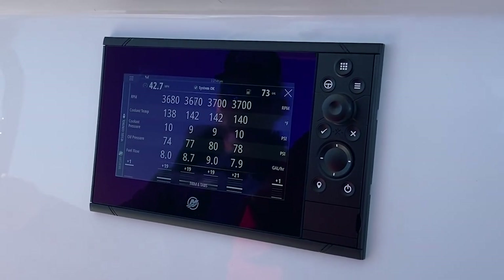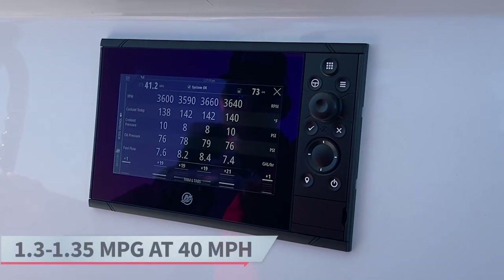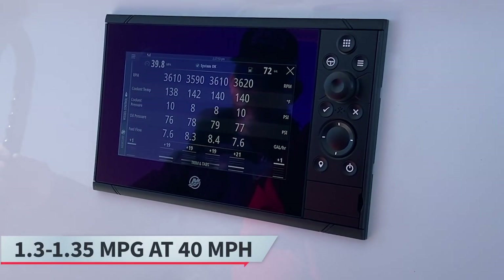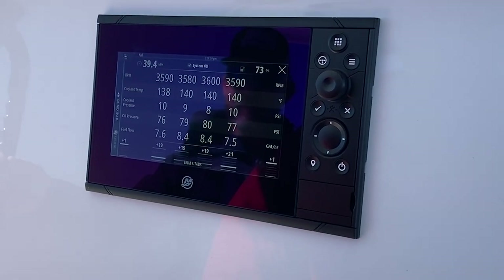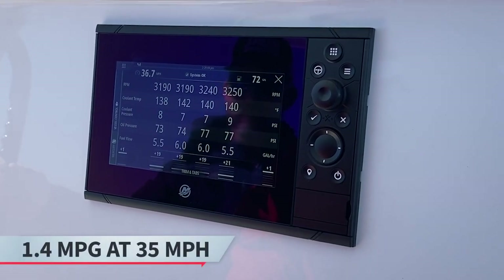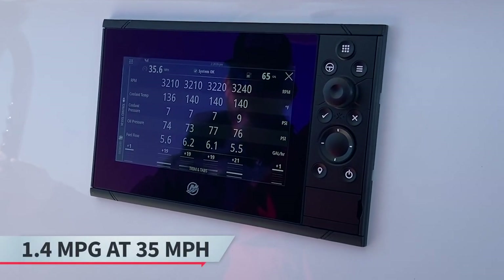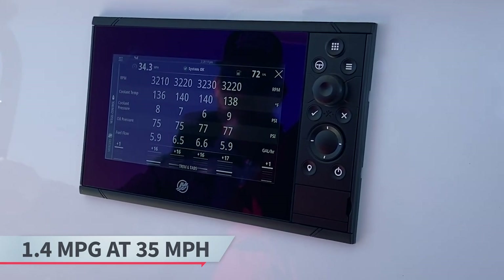At 40 miles an hour, we were seeing about the same — anywhere from 1.3 to 1.35 — at 8 gallons an hour per motor. And then we came down to 35 miles per hour and saw an incredibly impressive 1.4 miles per gallon. We dropped to 6 gallons per hour per motor, which is very, very impressive.